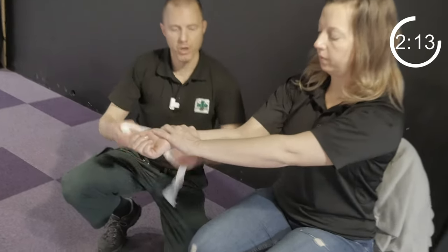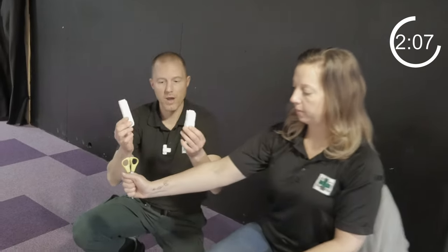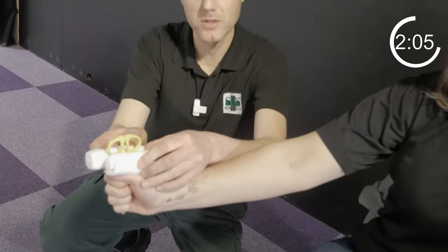For somebody who is bleeding, apply pressure, preferably with a clean bandage. Do not pull out any embedded objects. Pack around the object with two rolled up bandages like this.